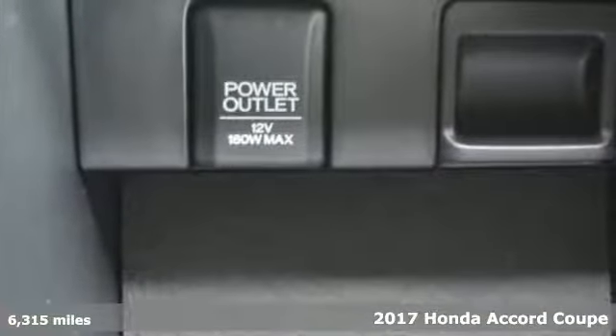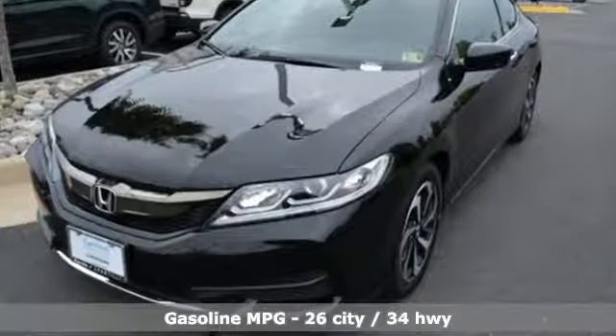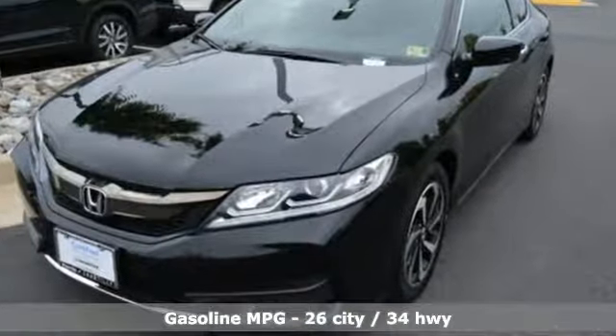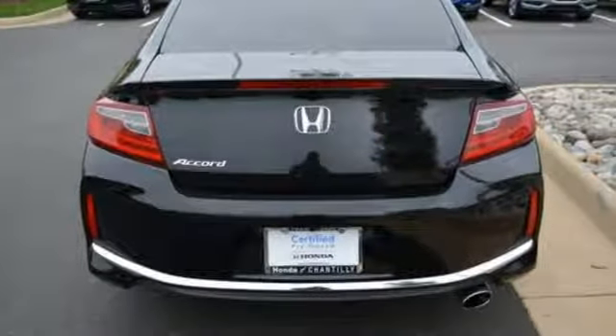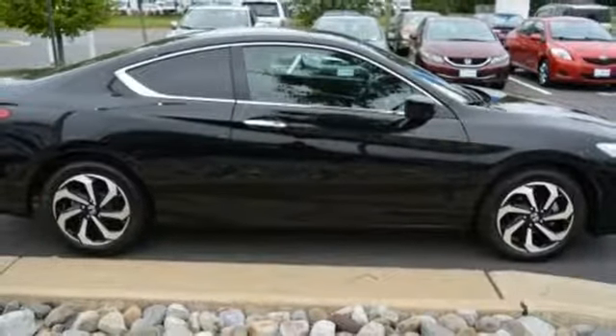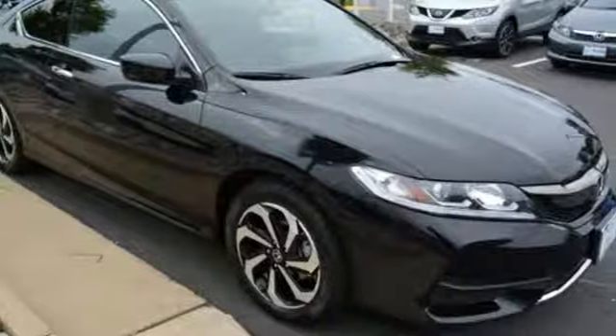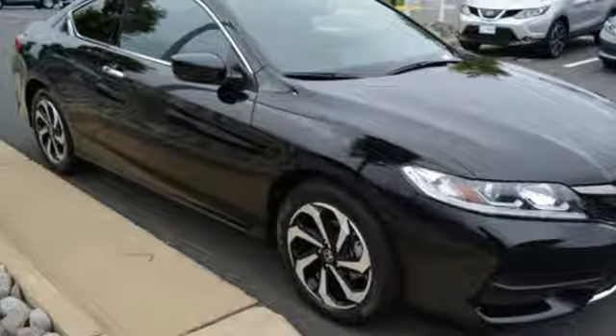It's well equipped with features you need: active noise cancellation, wireless phone connectivity, dual zone climate control, power mirrors, manual telescoping steering column, continuously variable automatic transmission, aluminum wheels, gas pressurized shocks, and an inline four-cylinder engine.